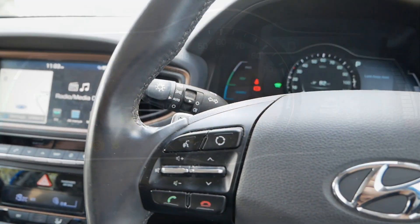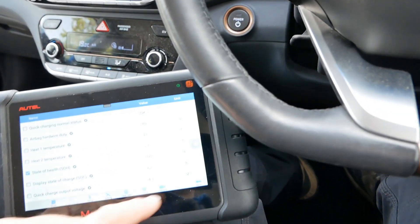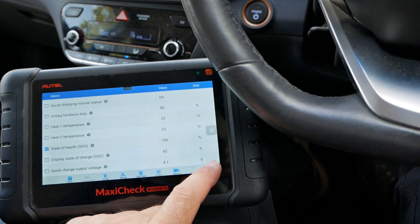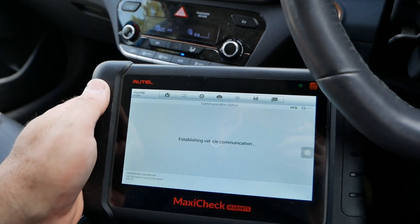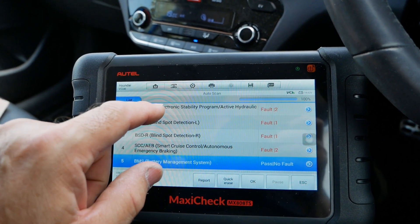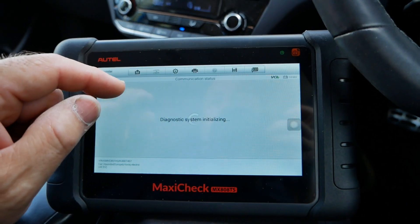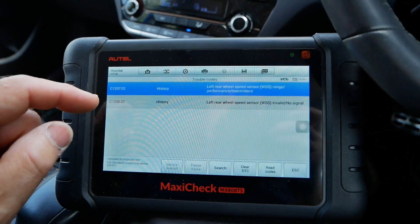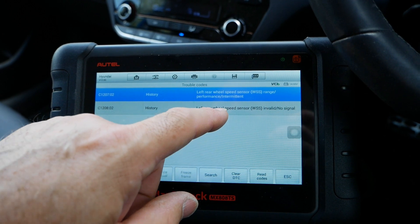I plugged in the diagnostic scanner into the OBD2 port and scanned the car to see what the problems were. It was quite clear after scanning what the issue was. We've got an error on the stability control, and going into that we've got two faults. Looking at the trouble codes, we can see left rear wheel speed sensor — and the left rear wheel sensor again.